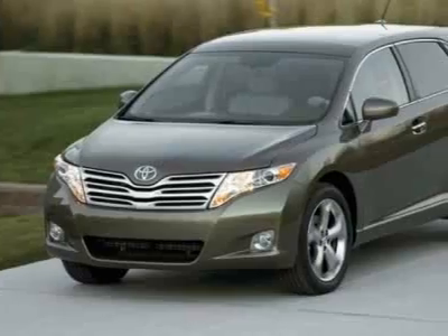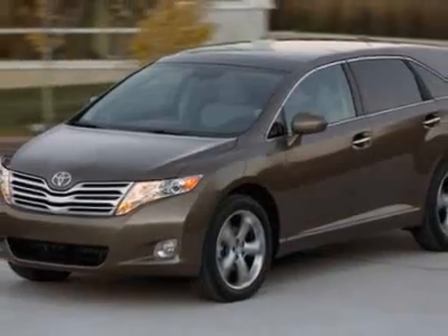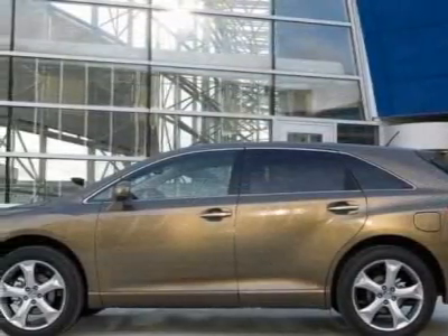This vehicle gets 21 miles per gallon in the city and 29 on the highway. This Venza boasts a 2.7-liter inline-four engine and has a 6-speed automatic transmission.